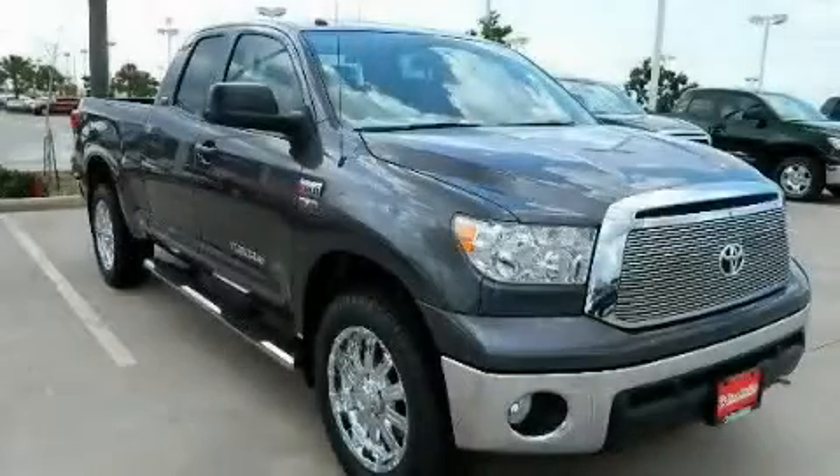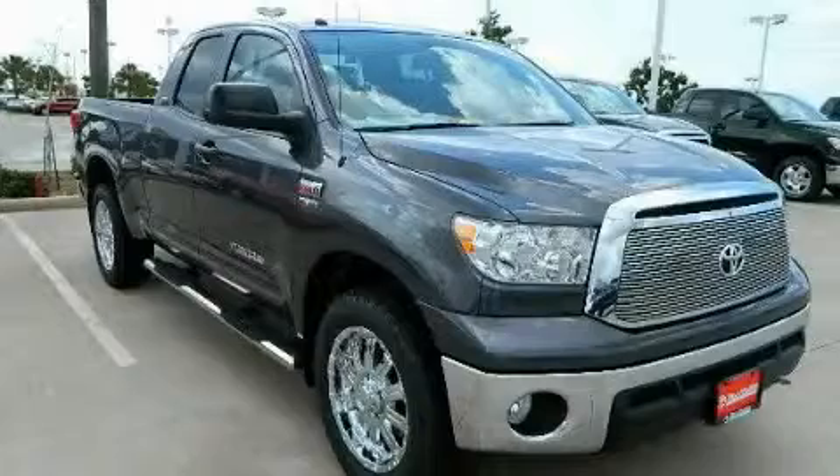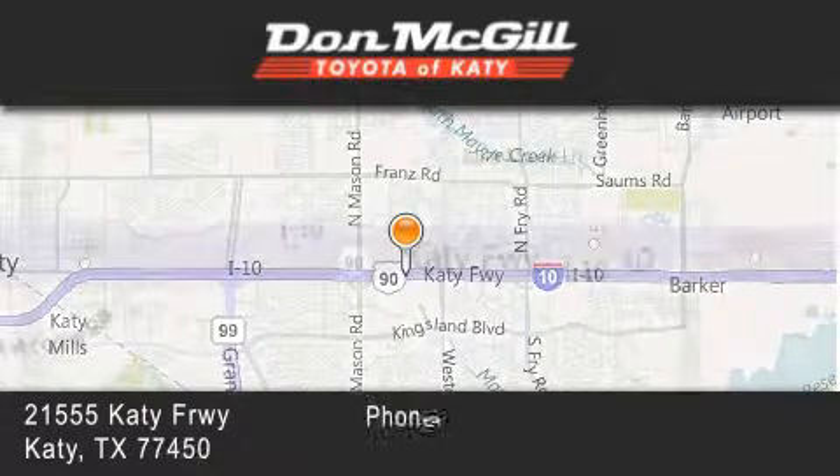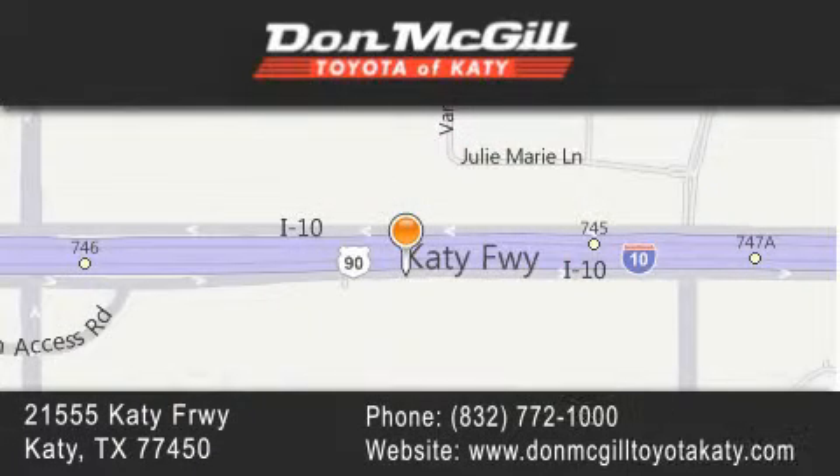Contact us today and schedule your opportunity to see this vehicle in person. Don McGill Toyota of Katy is located at 21555 Katy Freeway in Katy. Our goal is to exceed all of your expectations to ensure that you will return for future visits.